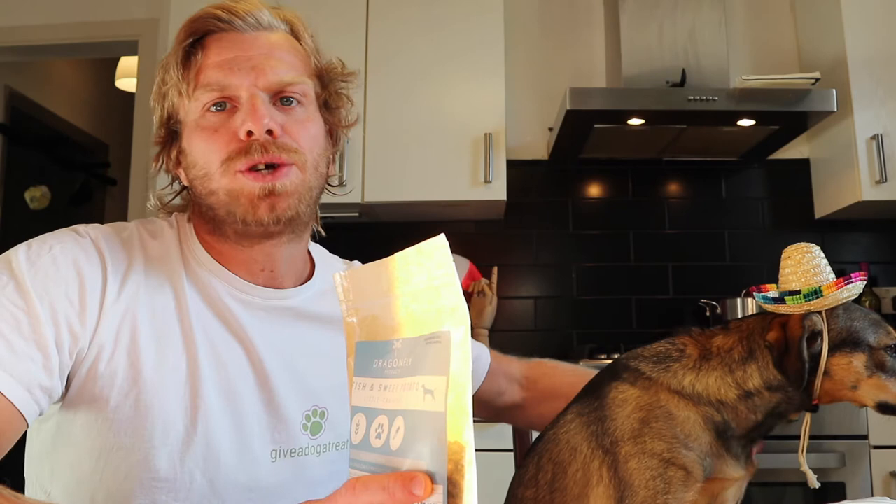Then we've got the Dragonfly fish and sweet potato little trainers. Grain-free, 100% natural treats. No additives, no flavouring — that's what I love about Dragonfly products. They really do try and get the healthiest things in their treats. These are 80% fish, which is amazing — salmon, trout, whitefish and salmon stock. And then the rest is your potato and sweet potato fillers. The reason I love sweet potato fillers is Coco is not great with cereals, so any treat that has a filler which isn't cereals or wheaty things is amazing for Coco.